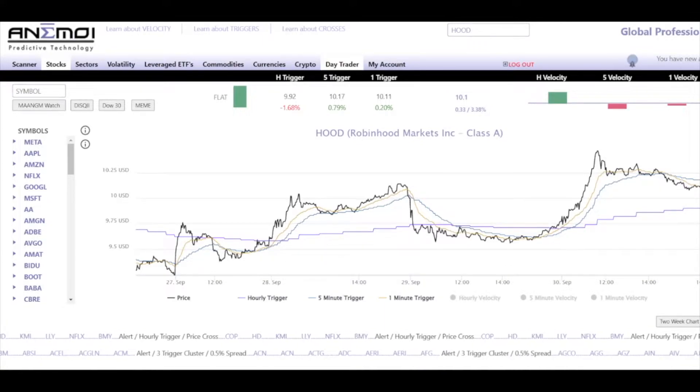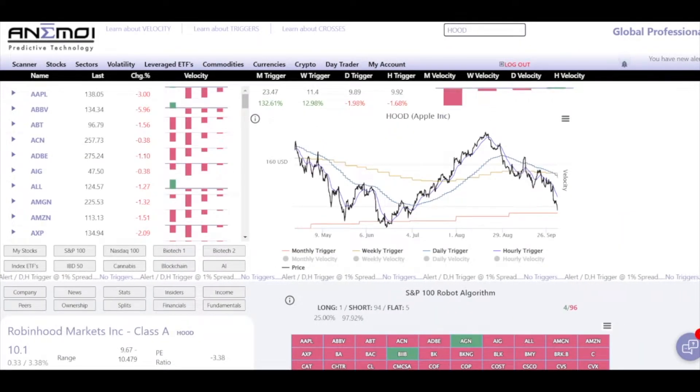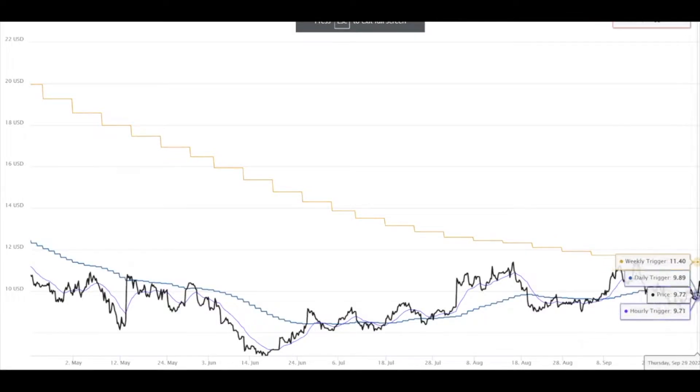I want to point out a bunch of things from start to finish about what we could take away from this graph. First, I also want to show the six months chart because what I like to do is always zoom out to the larger picture before hopping into any play, so I know what the potential is.